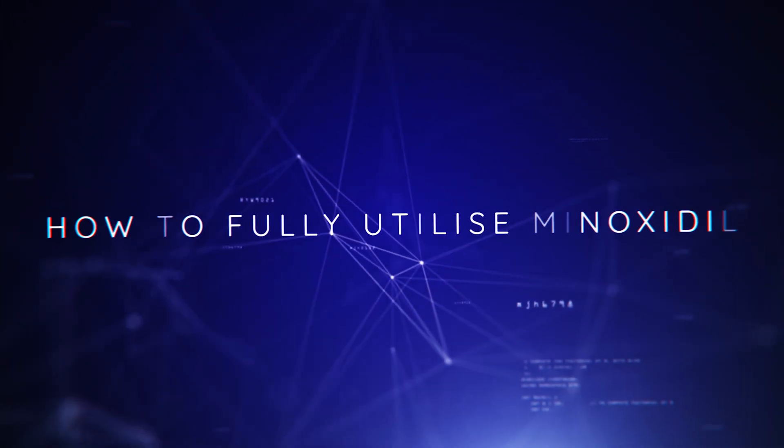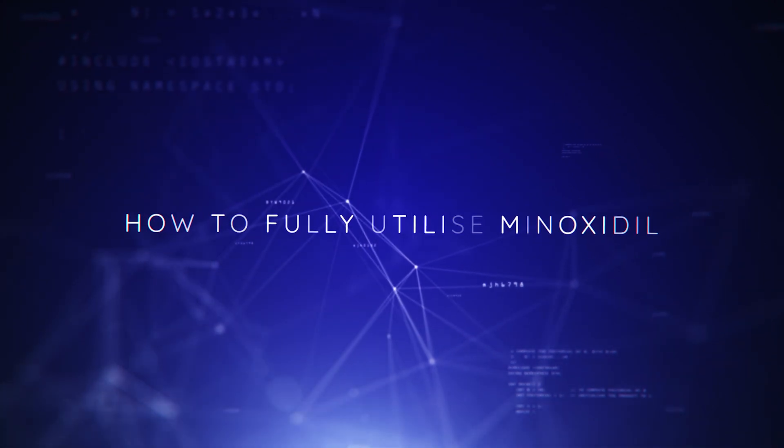Hello and welcome to yet another episode of Hair Talks by Terra Medical. My name is Dr. Joshua Chong, and today we'll be talking about a topic that's old and new at the same time — how to make your experience with using Minoxidil even better.